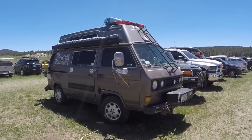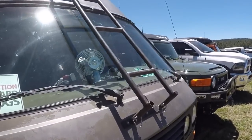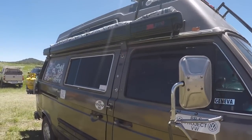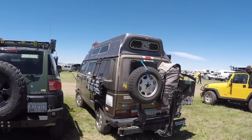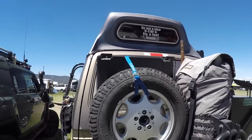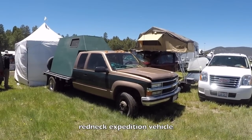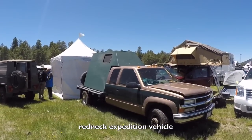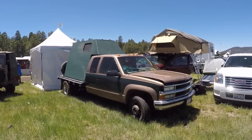Check out this VW Bus — the old Vanigans. He built a ladder to go up to the roof rack, got an awning, and has been all over the place. It says right on it: 'It's not a slow car, it's a fast house.' And if you think the Overland Expo is all about high-dollar expensive vehicles you can't afford, check this one out — it's an old Chevy 3500 with some plywood in the back made into a camper. If you want to go camping, just build one, no excuses.